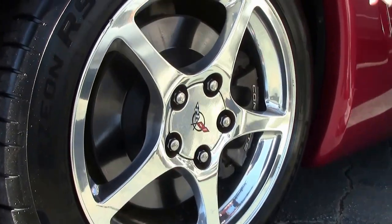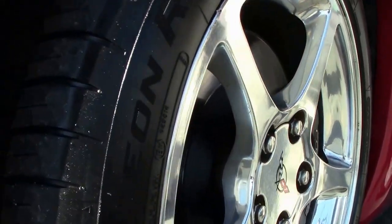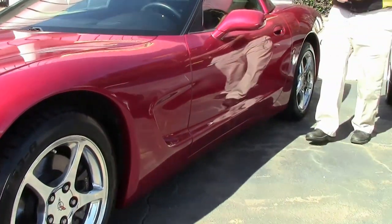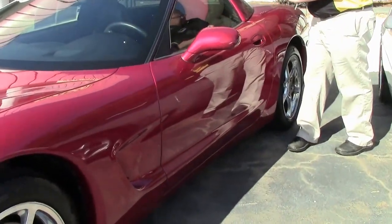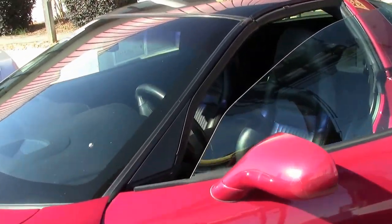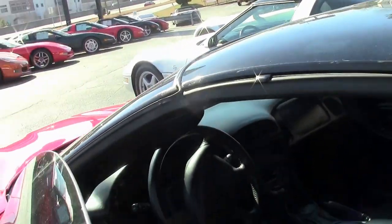The tire tread depth on this car is at 730 seconds. Of course the LS1 350 horsepower engine, which we'll see in just a second.